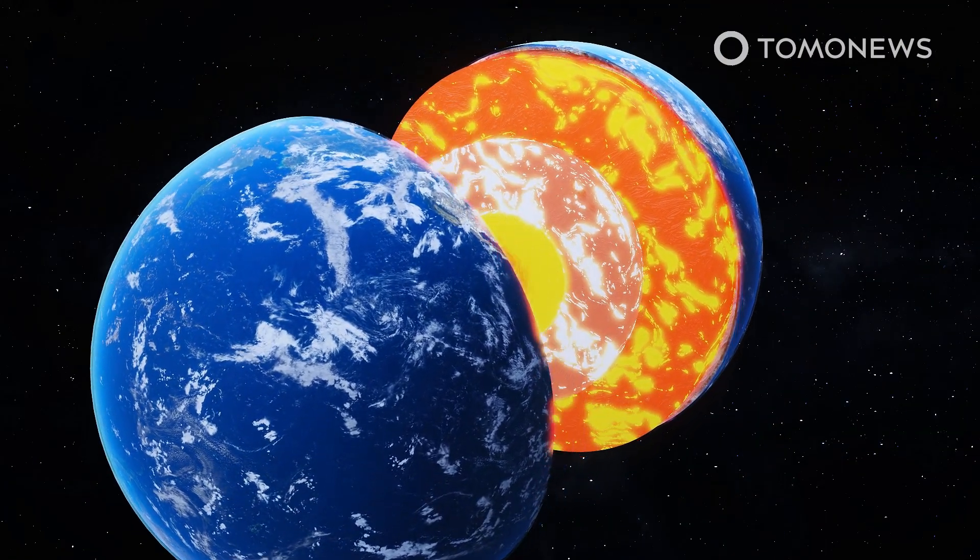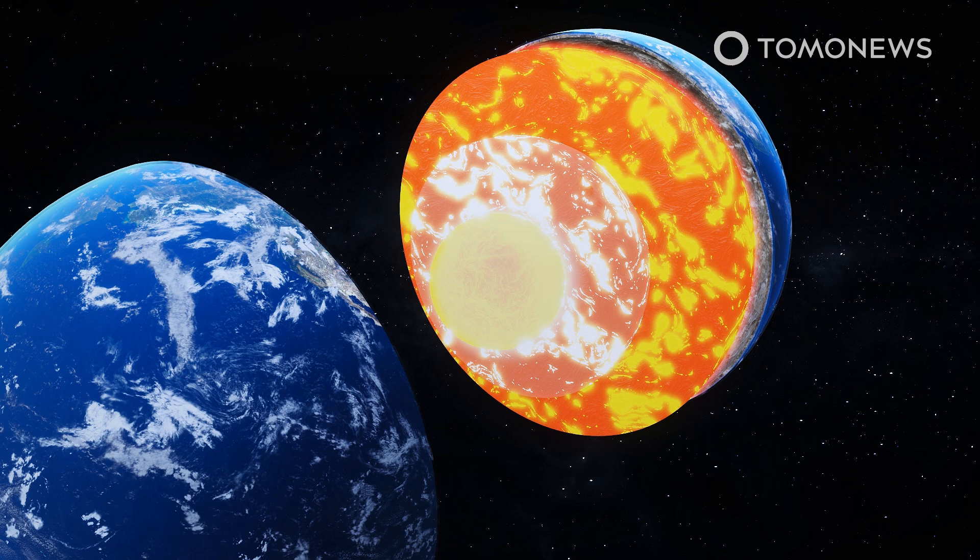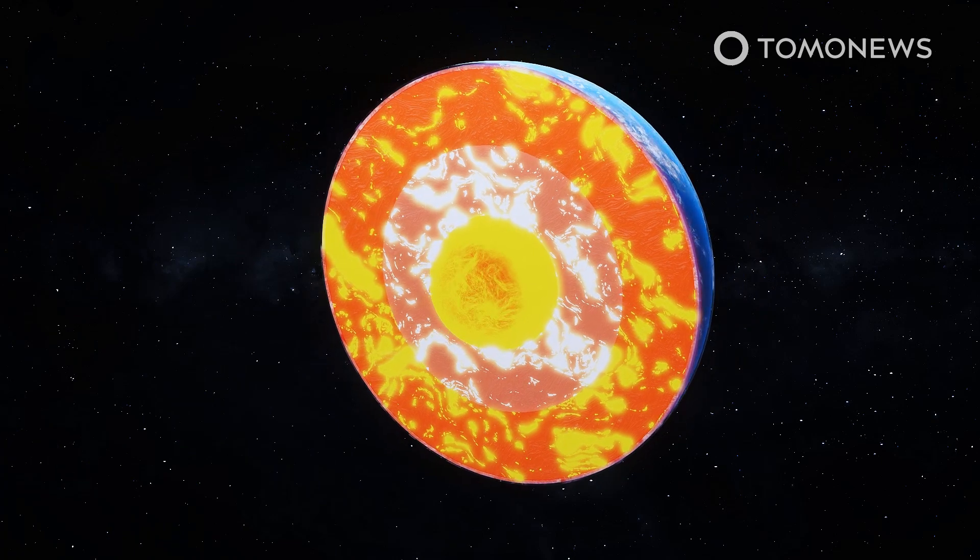Earth's inner core is neither solid nor liquid, according to a new study in the Nature Science Journal cited by Science Alert. It's in what is known as a superionic state.